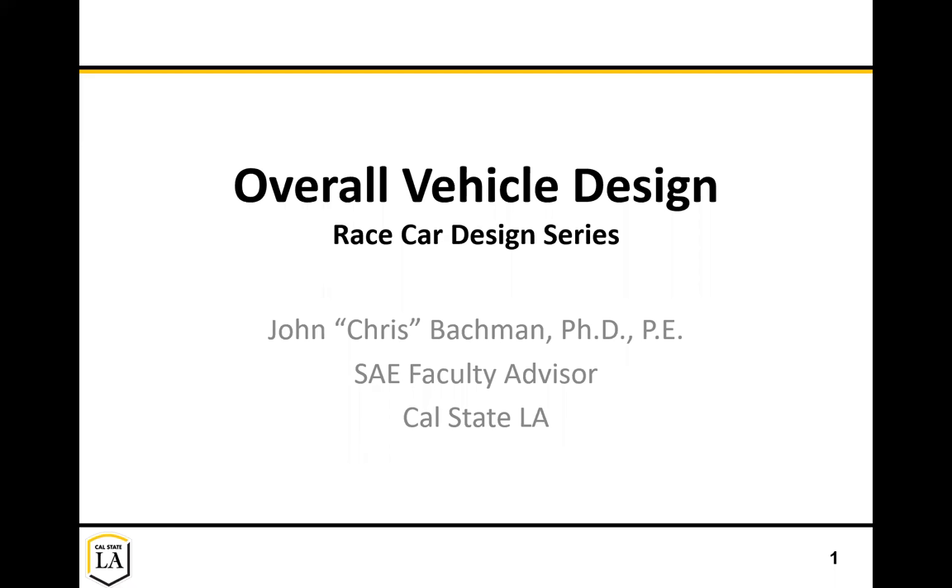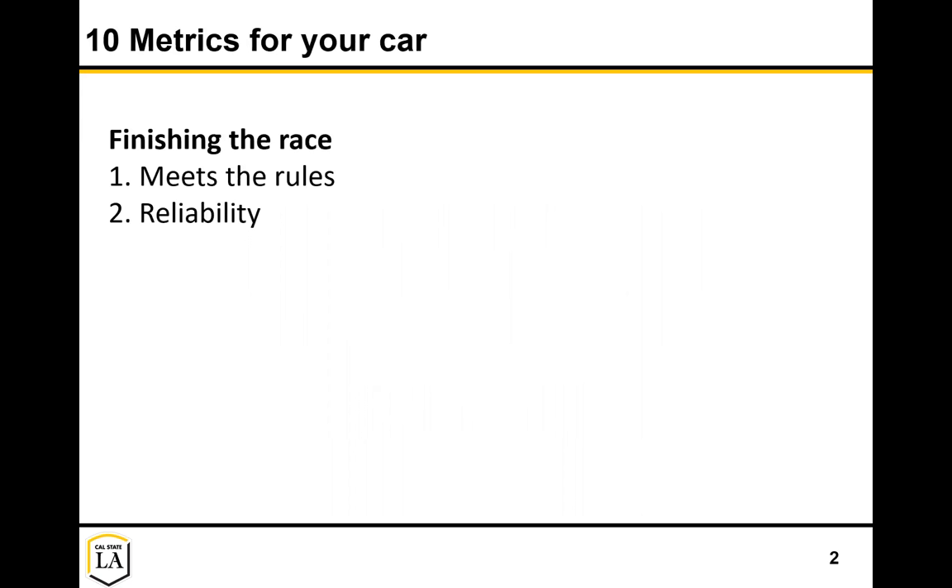Hello everyone, this is Chris Bachman, faculty advisor from Cal State LA for both the Baja and Formula team. I'm making a quick video here on overall vehicle design. This is something I find is difficult to aspect for many of the teams and often separates some of the top teams from the middle of the pack, especially in the design event. So let's talk about some of the metrics to think about.